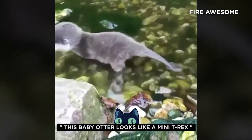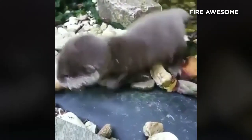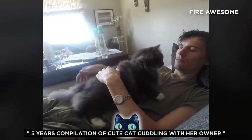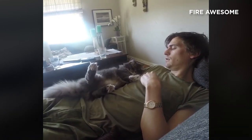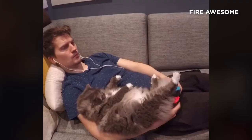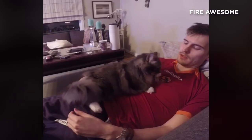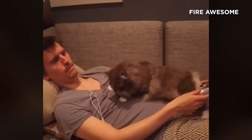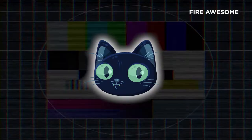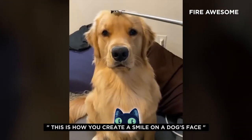This baby otter looks like a small T-Rex. Here's a five-year compilation of a cute cat cuddling with her owner. This is how you create a smile on a dog's face.